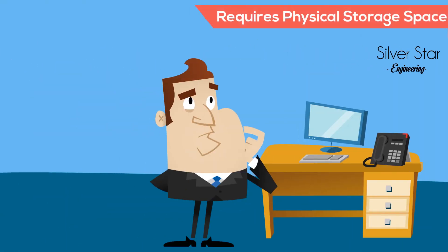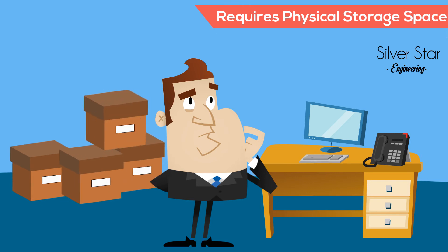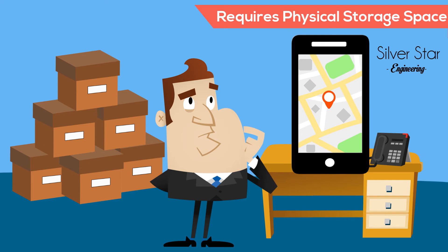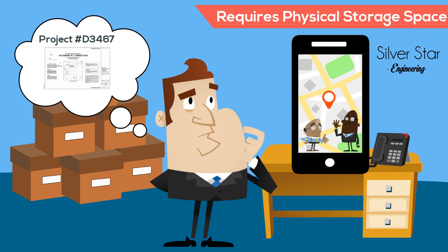Randy stores his project documents in banker boxes in his office. The storage space needed has recently required him to rent additional space across town. In fact, he has two people there right now looking for an archived project that could be the source of litigation in the near future.